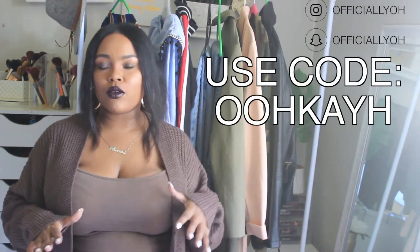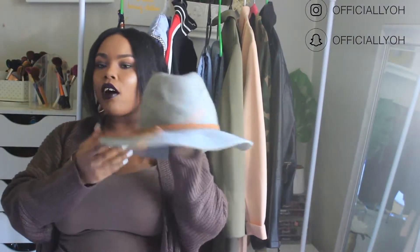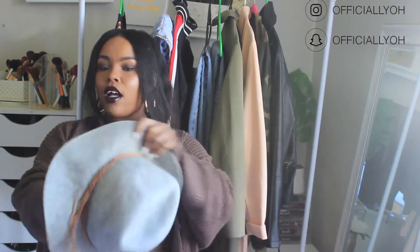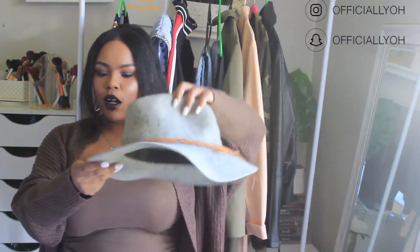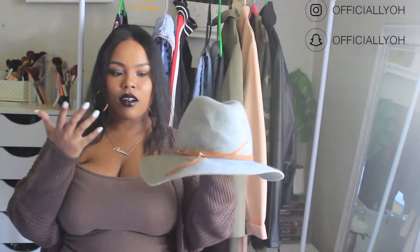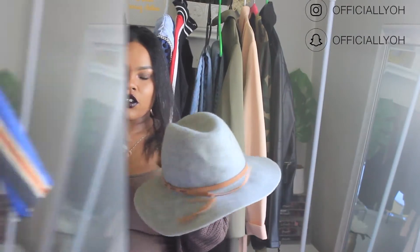You guys will get five dollars off your first purchase if you use my code. The first item I'm selling is this hat — I really like it, I just don't wear it anymore. It's like a gray wool floppy fedora type hat, as you guys can see. I'm more into ones that kind of stick straight out, and that's pretty much why I'm selling it. I've only worn this hat probably like once, so it's in really really good condition.